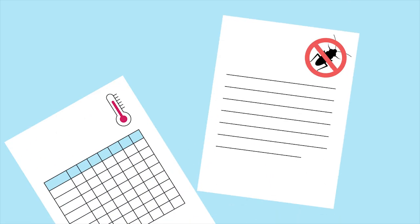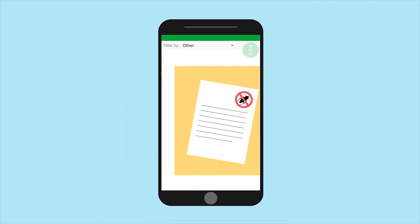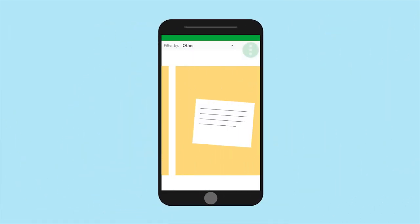You can even store other documents like pest control checks and temperature records in the app, just by opening the app and taking a photo, keeping all your records in one convenient place.